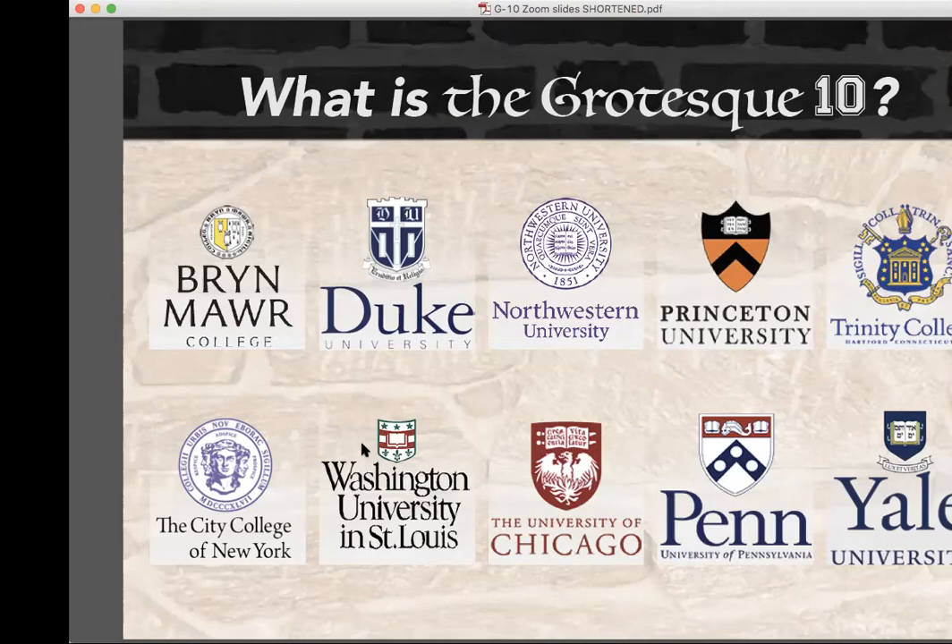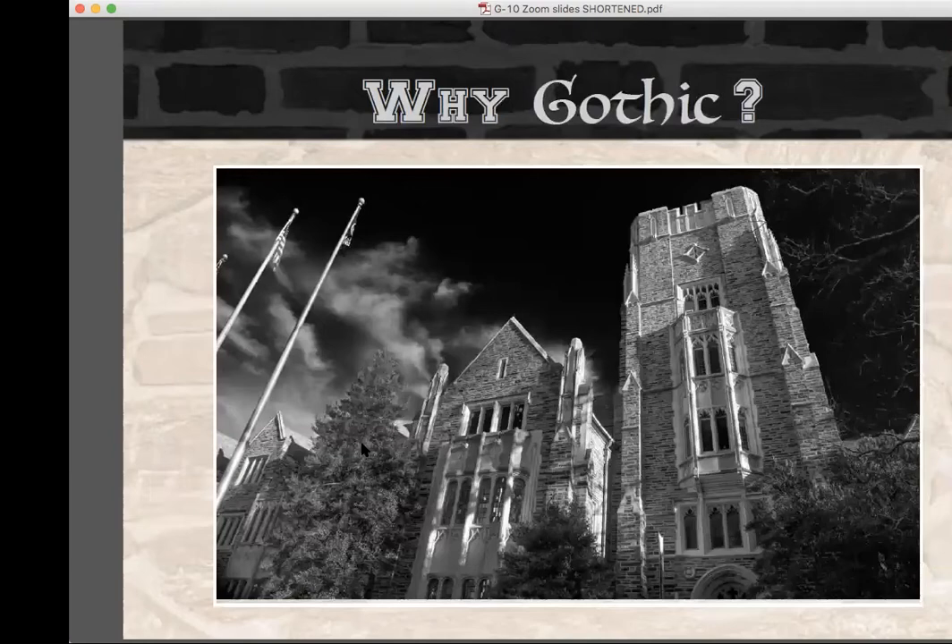There are many historic architectural styles, so why choose Gothic for your college campus? By the mid-19th century, the Industrial Revolution was in full swing. Though there were many positive advancements, many came to see mass production as a threat to individuality and individual craftsmanship. Gothic was seen to celebrate the individual and individual expression — think of the distinction between something handmade versus something mass produced. My favorite feature of Gothic buildings is the grotesque.